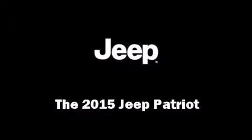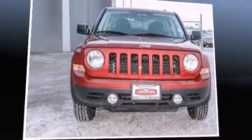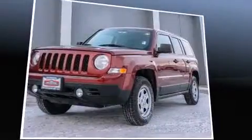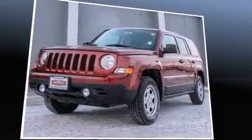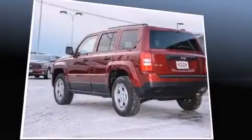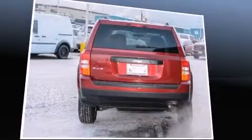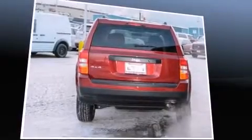The 2015 Jeep Patriot features four-wheel drive capabilities, a durable automatic transmission, and a 2.4-liter four-cylinder engine. Top features include front fog lights, a tachometer, a roof rack, rear wipers, and much more.